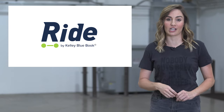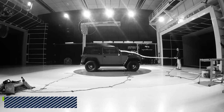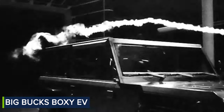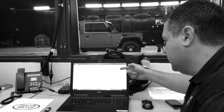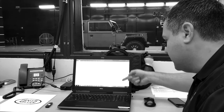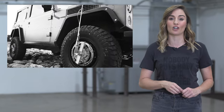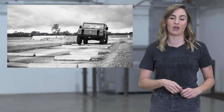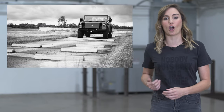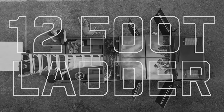Bollinger is the new kid on the electric car block, and blocks are what Bollinger does best. Forget any Lego comparisons — the Bollinger B1 and B2 are more Duplo-like when it comes to their exterior design. And if you thought their square shape meant warehouse sale pricing, think again. The B1 Sport Utility and B2 Pickup Truck will both start at $125,000. Each comes with all-wheel drive, about 200 miles of range, and tons of rock-crawling capability.